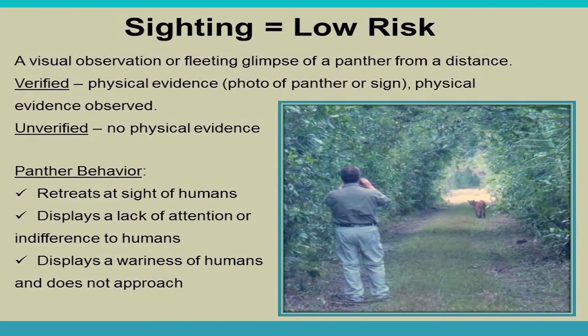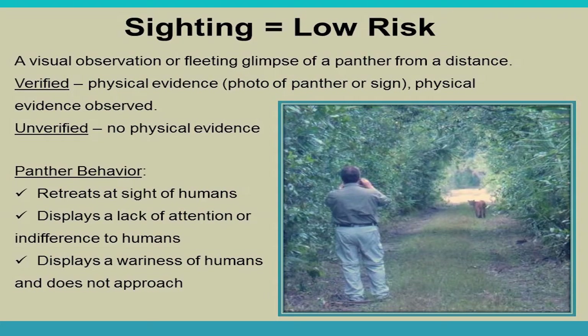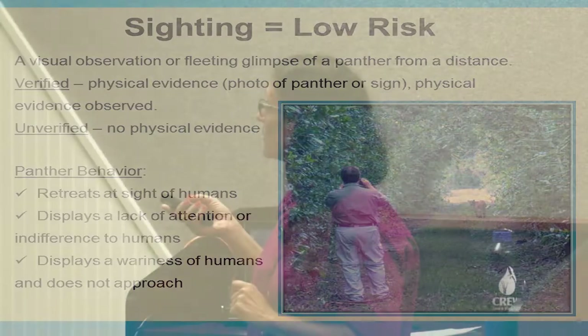A sighting is low risk — a fleeting visual observation. Verified records require photo evidence or tracks; otherwise it is unverified. Normal panther behavior is to retreat at the sight of humans or display a lack of attention to them. For example, one photo shows a panther walking away while glancing back — that's expected behavior. A recent video from Corkscrew Swamp Sanctuary showed a woman and panther equally startled by each other on a boardwalk, which is exactly the response you'd expect.